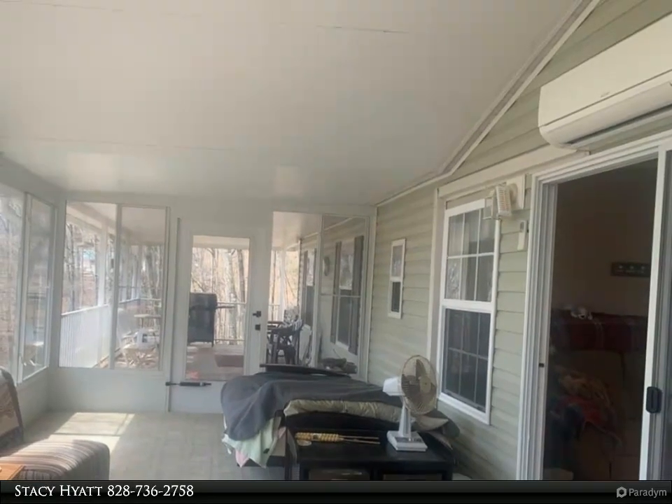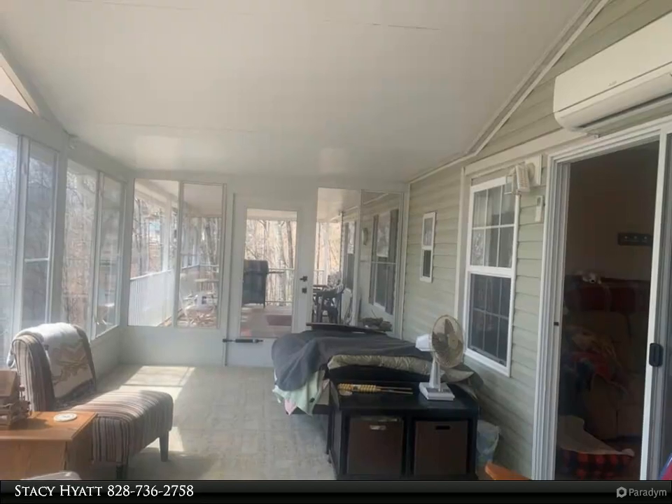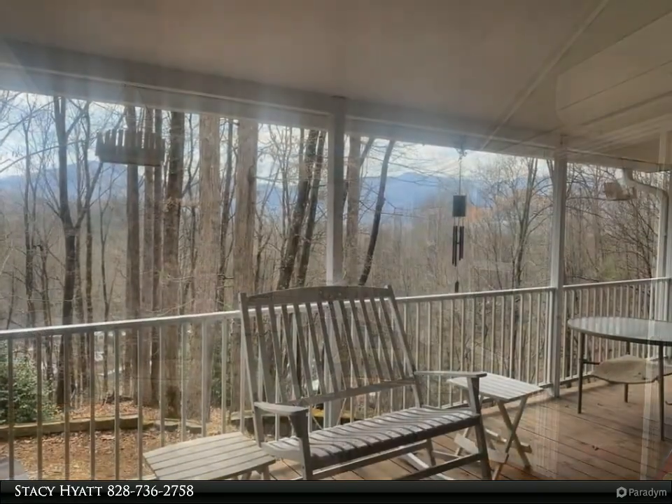Covered porch off the sunroom to enjoy the evening breeze and beautiful view. Master bedroom has a double door closet and attached private bath.